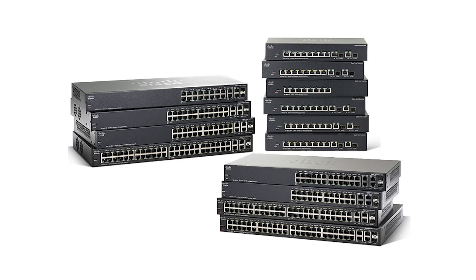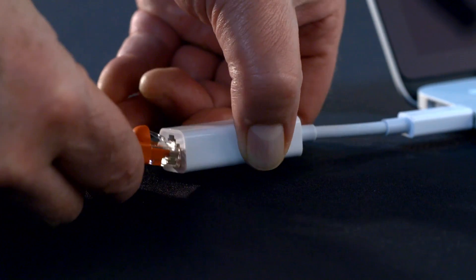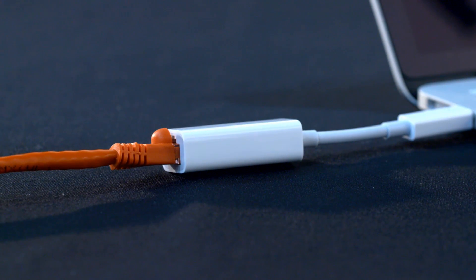Some digital audio network technologies require expensive special equipment in order to work, adding costs and limiting choices. Dante works perfectly on readily available network switches and equipment with no special requirements. Equipment in the field can be swapped out with easily obtained replacements. Because Dante uses standard computer networking methods and protocols, it can interface directly with PCs and Macs with no need for additional hardware.